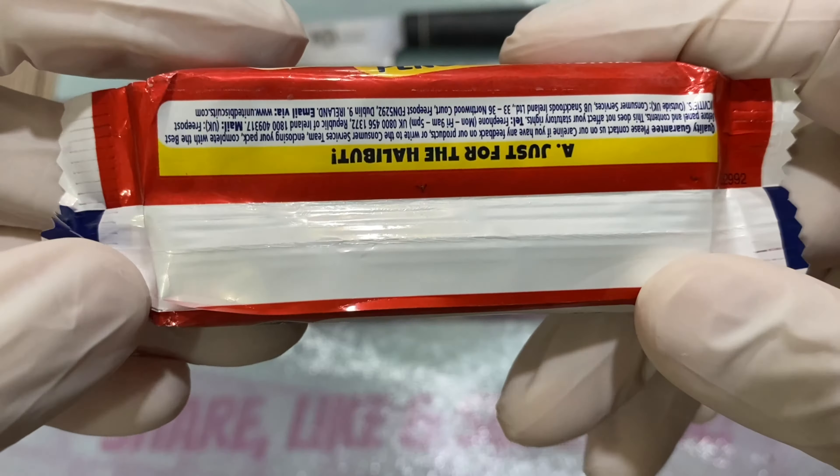Quick smell test — I'm barely smelling anything at all, just a very tiny hint of chocolate and rubber from my gloves. I had to change gloves because I opened the Galaxy Caramel earlier and caramel was everywhere. So yeah, mostly smelling the glove — barely getting the chocolate.